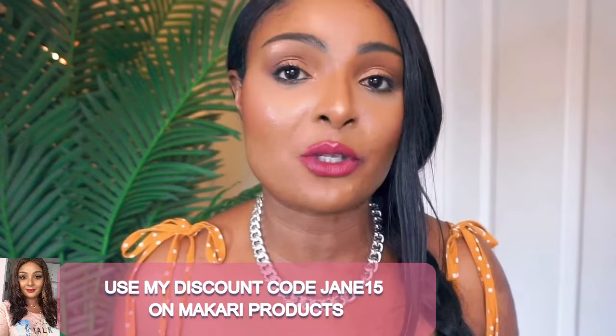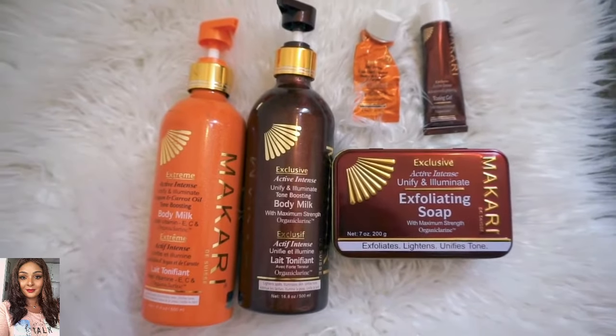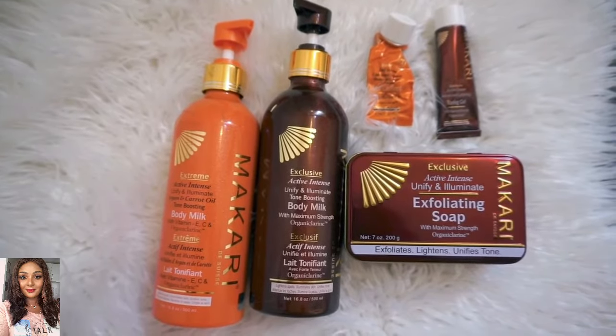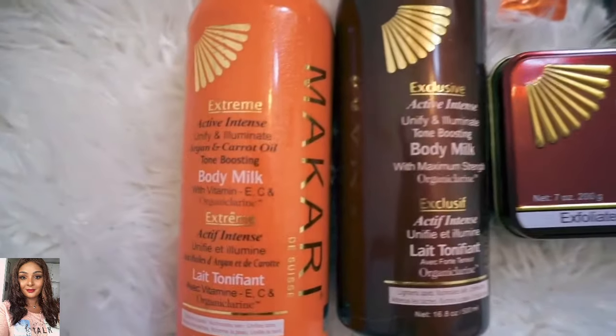So today I'm going to be talking about the Exclusive and Extreme range. I have used both, but I'll be able to tell you what I think of the two ranges and also I've got some more information that you might want to know about them before you go out and actually buy them.